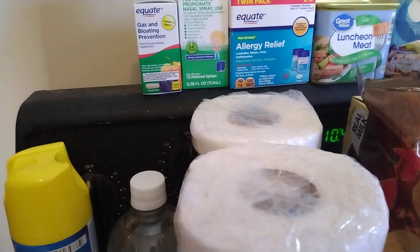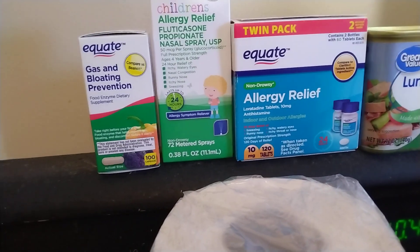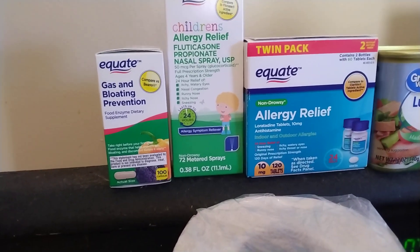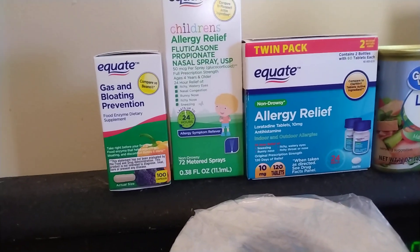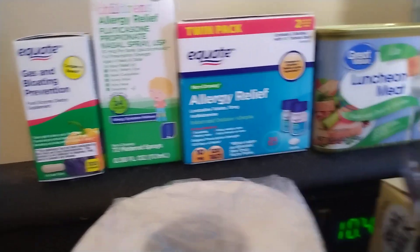I needed a few things for my medicine cabinet, so I got some Equate Gas and Bloating Prevention, comparable to Beano. And then I got some of the Children's Allergy Relief, which is comparable to Flonase. And a two-pack of the Non-Drowsy Allergy Relief, which is comparable to Claritin.